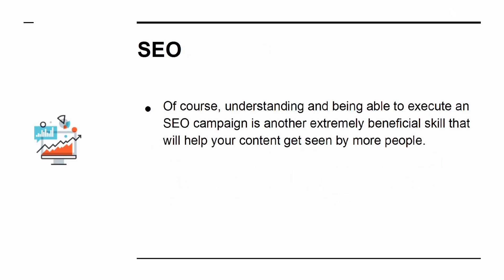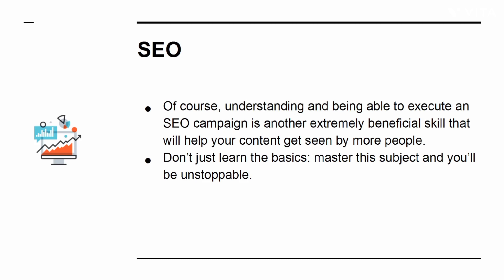SEO: understanding and being able to execute an SEO campaign is another extremely beneficial skill that will help your content get seen by more people. Don't just learn the basics — master this subject and you'll be unstoppable.